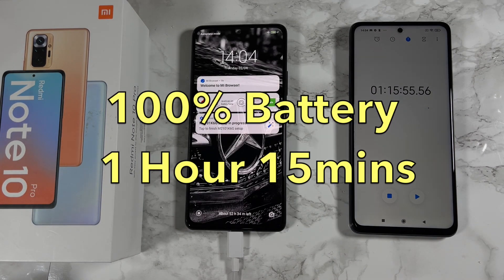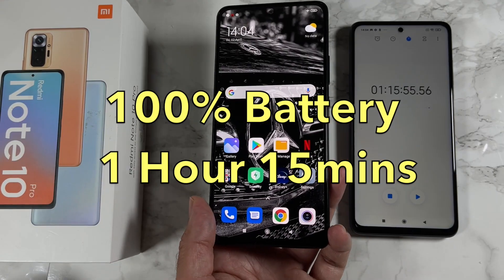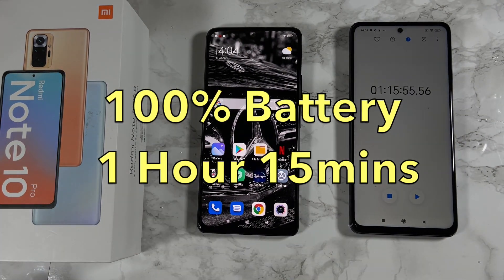100% finally achieved at one hour and 15 minutes — that is what you can expect from the 33-watt fast charger included in the box with the Redmi Note 10 Pro. Thank you so much for watching and I'll see you all in the next one.